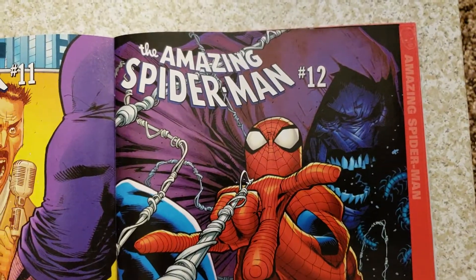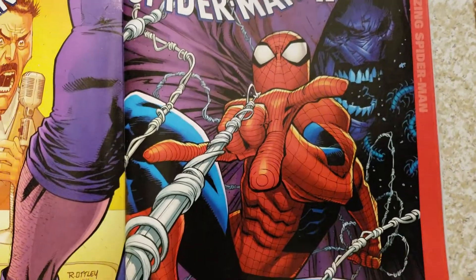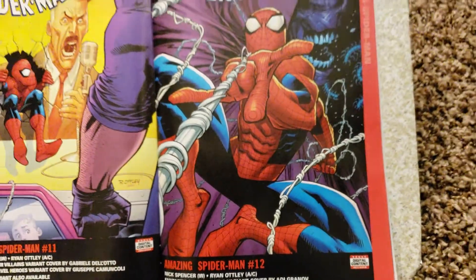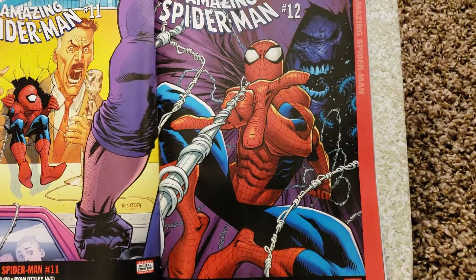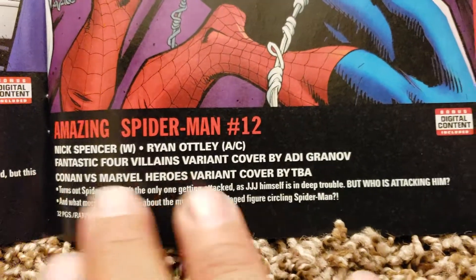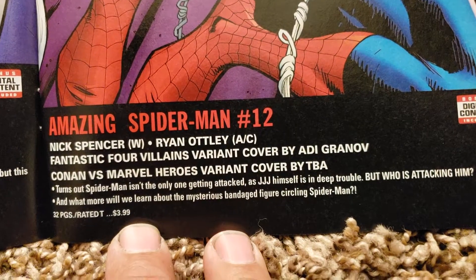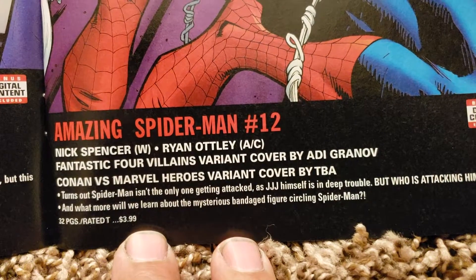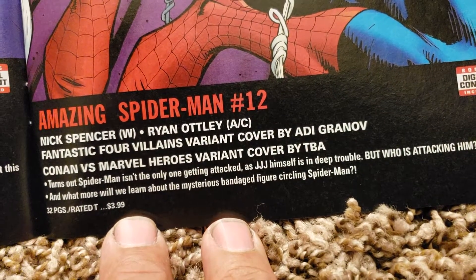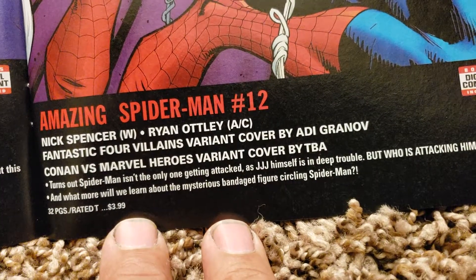And then Spider-Man number 12 — same artist, coming out weeks apart, like once a week. These are cool, I love his artwork. Sleepwalker looks like he's in the background there. 32 pages, $3.99. Nick Spencer's writing that one, Ryan Otley's doing the artwork and cover. Fantastic Four variant cover by Adi Grunov. Conan versus Marvel Heroes to be announced.